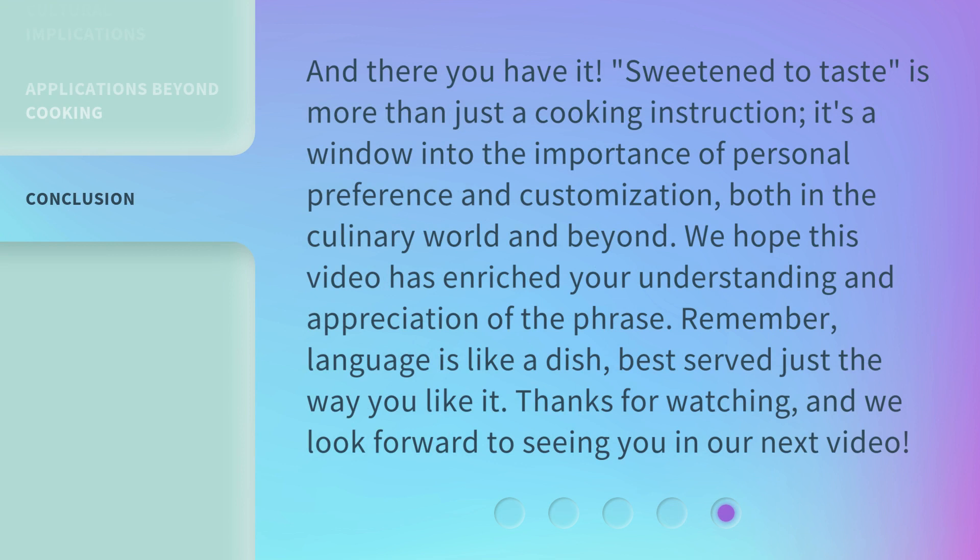And there you have it. Sweeten to Taste is more than just a cooking instruction — it's a window into the importance of personal preference and customization, both in the culinary world and beyond. We hope this video has enriched your understanding and appreciation of the phrase. Remember, language is like a dish, best served just the way you like it. Thanks for watching, and we look forward to seeing you in our next video.